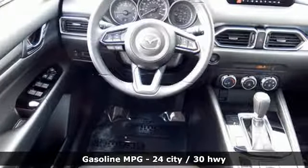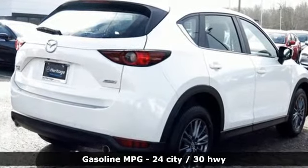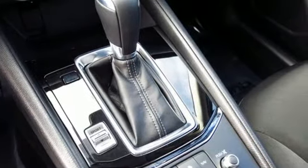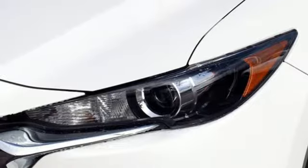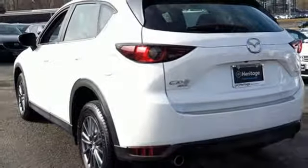It's well equipped with the features you need: automatic transmission, manual tilting steering column, Bluetooth wireless audio streaming, Mazda Connect, manual telescoping steering column, wireless phone connectivity, external memory control, aluminum wheels, push button start, and LED low and high beam headlights.